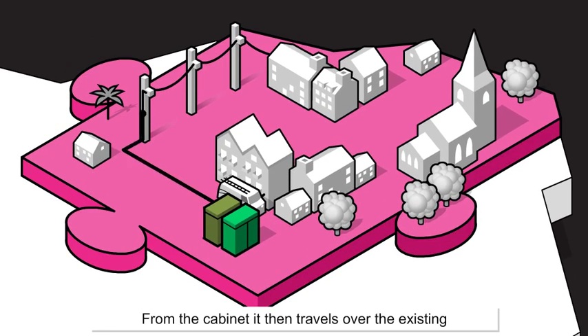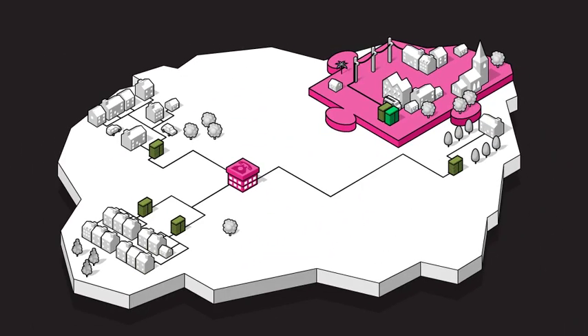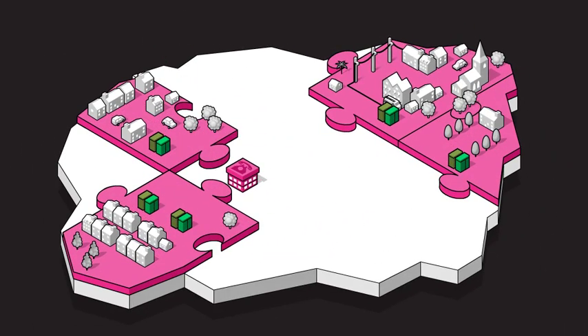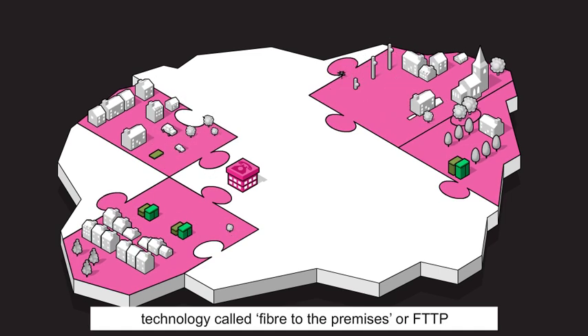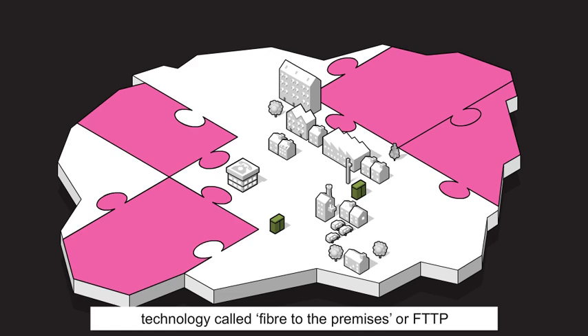From the cabinet it then travels over the existing copper line into your business or home. In some areas we will install another type of technology called fibre to the premises, or FTTP.